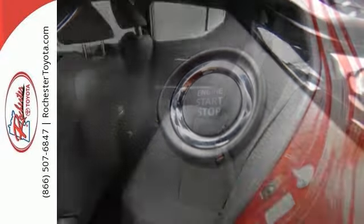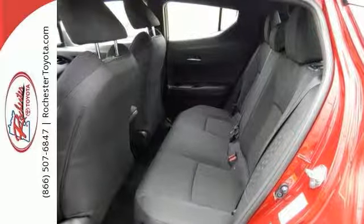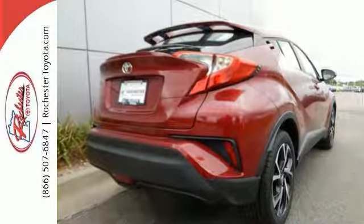This XLE has the XLE Premium Package, which makes it really hard to pass up. Come take a look at all of its other options when you take it for a test drive today.